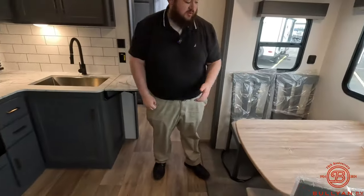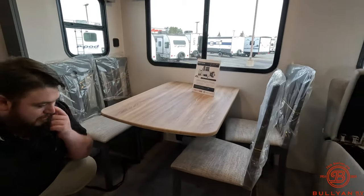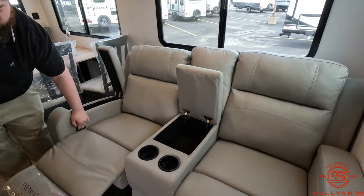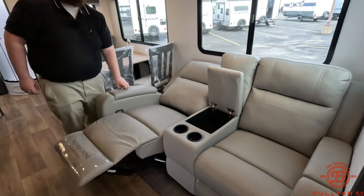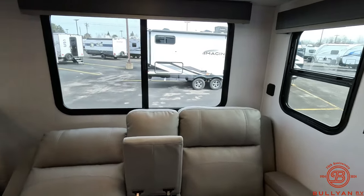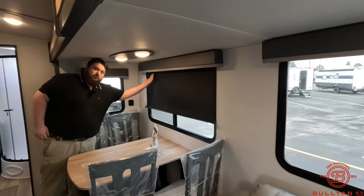We've got our table with actual chairs and it's mounted to the wall so you can tuck the chairs in all the way and sit four people without banging your knees underneath. Coming over to the theater seats — they actually recline so you could sleep somebody right here. We have USB ports by the table and the theater seats as well. All four windows on the slideout actually open up so you can get a nice cross breeze going, and all of these windows get blackout curtains.